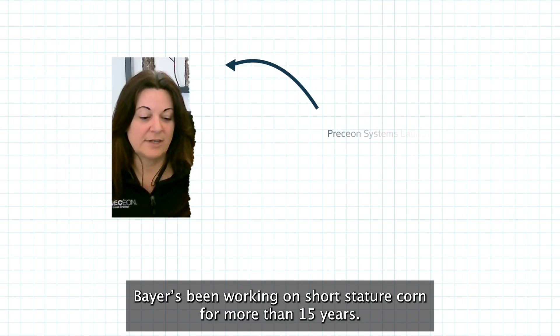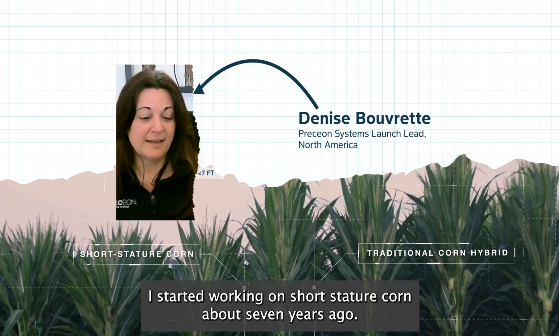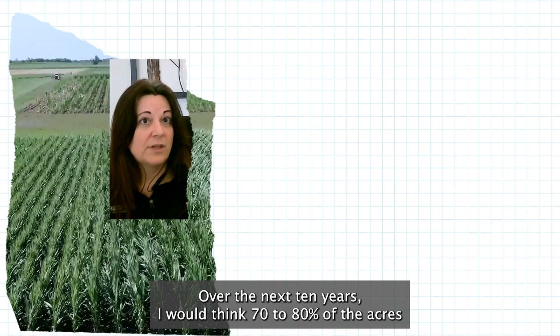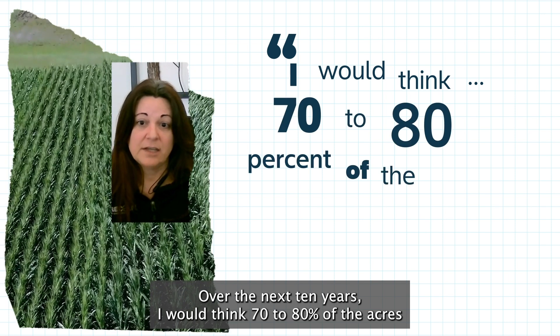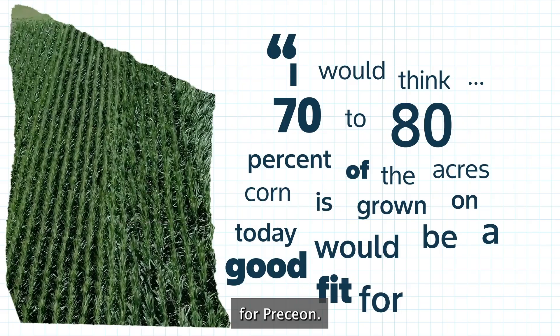Bayer's been working on short stature corn for more than 15 years. I started working on short stature corn about seven years ago. Over the next 10 years, I would think 70 to 80 percent of the acres that corn is grown on today would be a good fit for Presion.